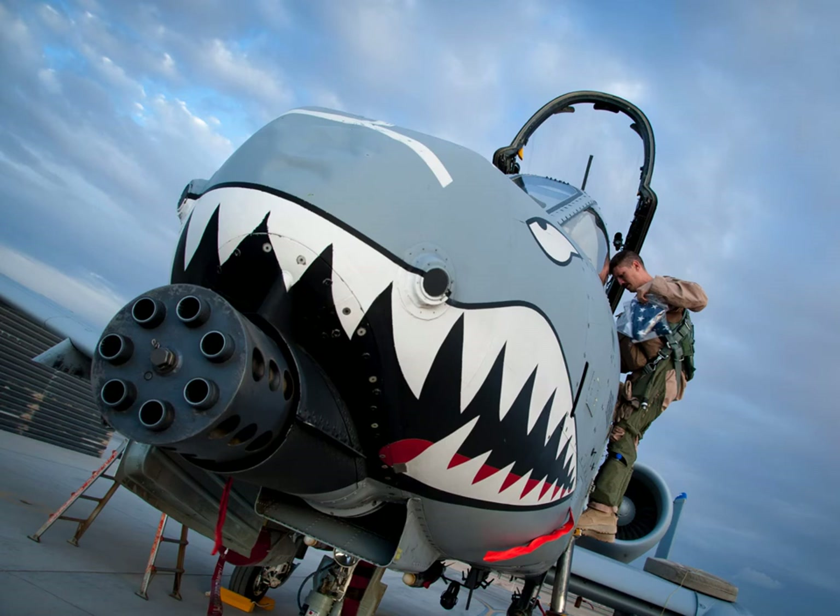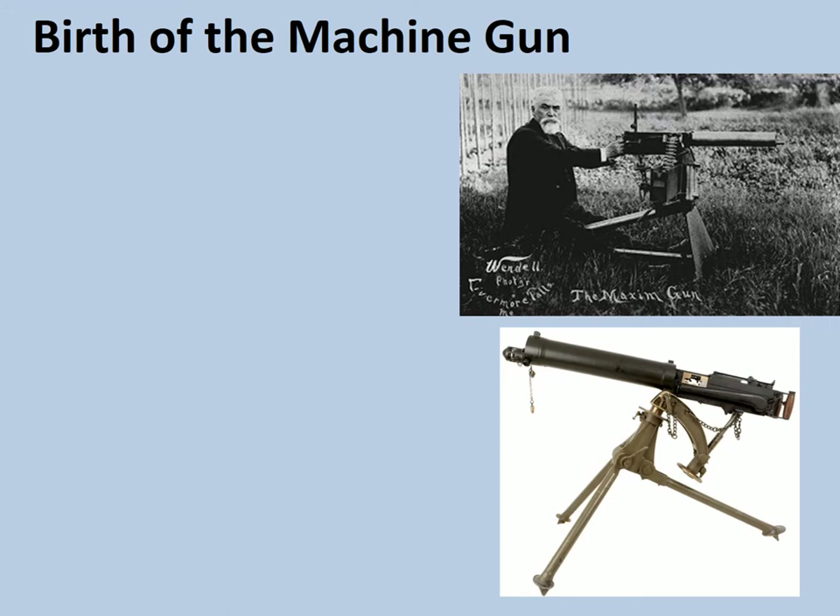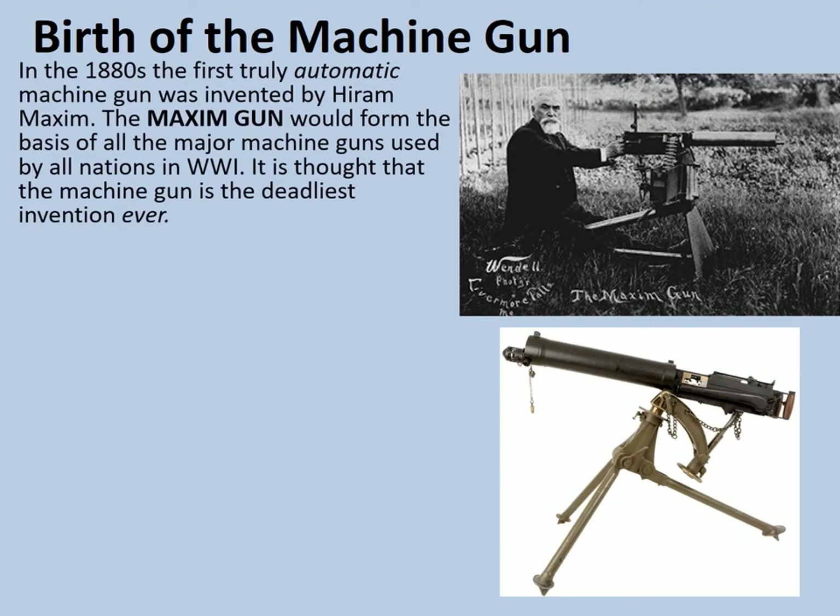Let's have a look at the first true machine gun. In the 1880s, the first truly automatic machine gun was invented by Hiram Maxim — the chap with the beard in the photograph at the top. The Maxim gun would form the basis of all the major machine guns used by all nations in World War I. It is thought that the machine gun is the deadliest man-made invention ever — a pretty sobering thought. Certain machine guns still use the basic Maxim principle today. It had a range of two miles and could fire 500 shots per minute, with Maxim-based guns reaching up to 800 shots per minute by the end of World War I.